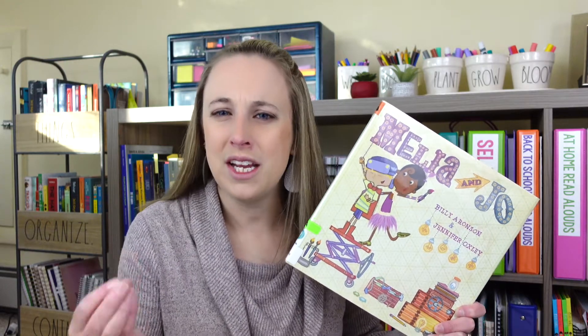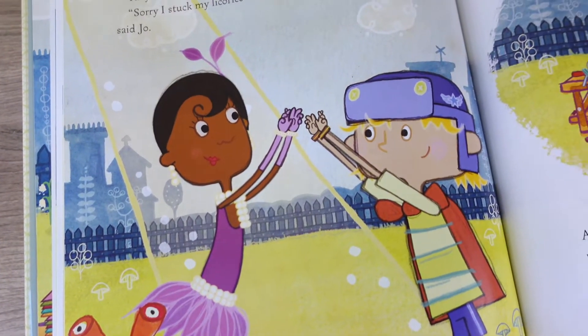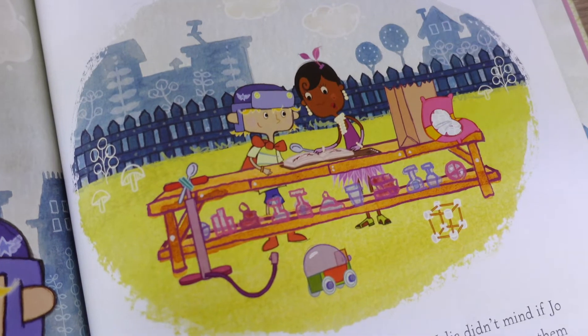The next book that I have is Malia and Joe. In this book, Malia is scientific and she loves to create things in her backyard lab, but something is missing and she can't quite put her finger on it. Then walks in Joe, who loves to be artistic. The two kids realize that when you add arts to science, something truly magical happens. Throughout the book, they learn to accept each other's strengths and realize that working together makes them both better. A great story to share with your class.